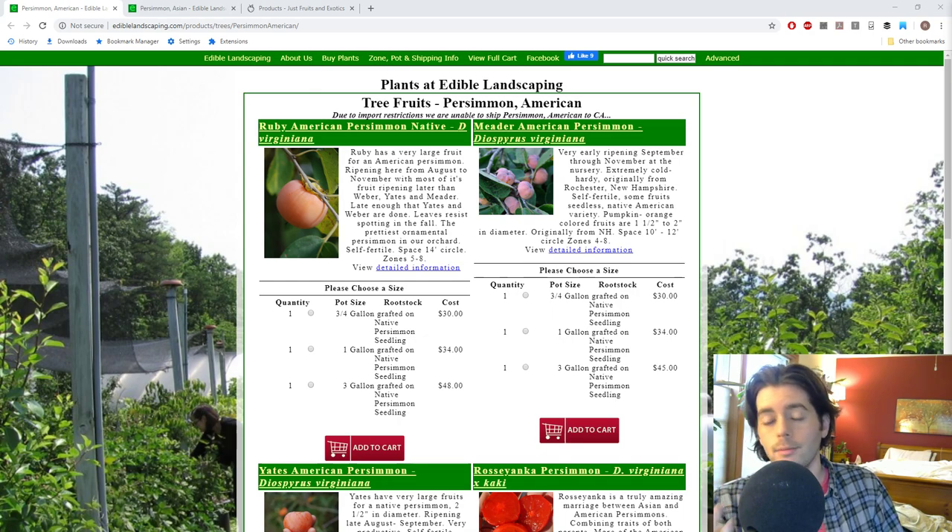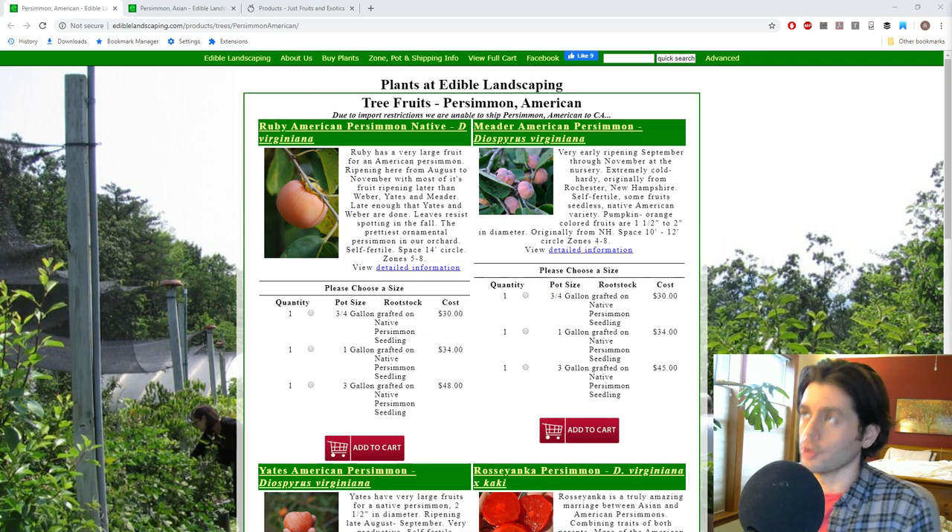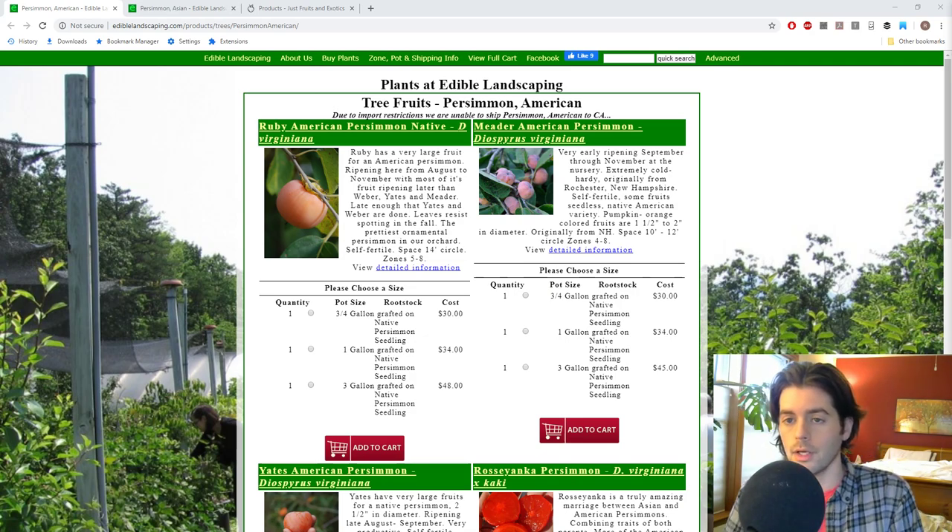I don't think everyone's going to love a persimmon like I do, however I think if you like figs, dates, or raisins, and you're growing multiple varieties of figs, I see no reason why you shouldn't be growing a persimmon tree. You can grow a persimmon anywhere you can grow a fig, and then some.